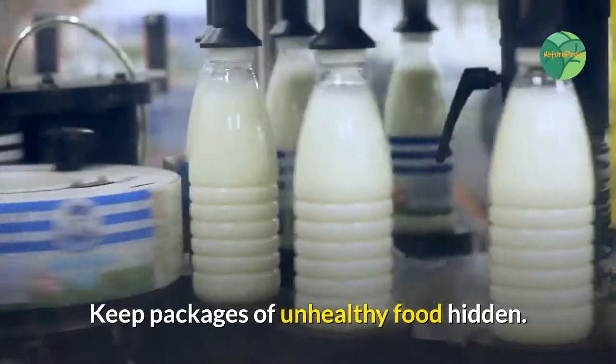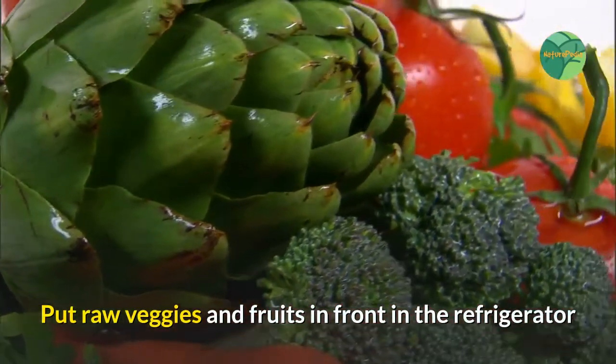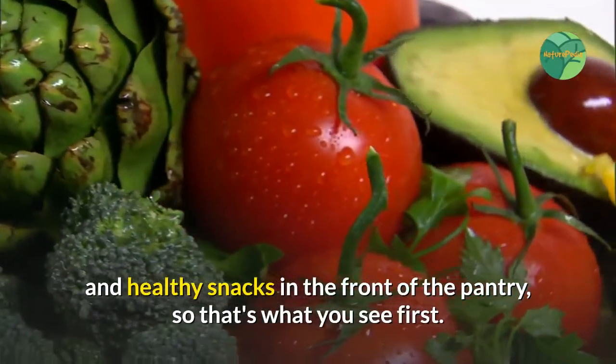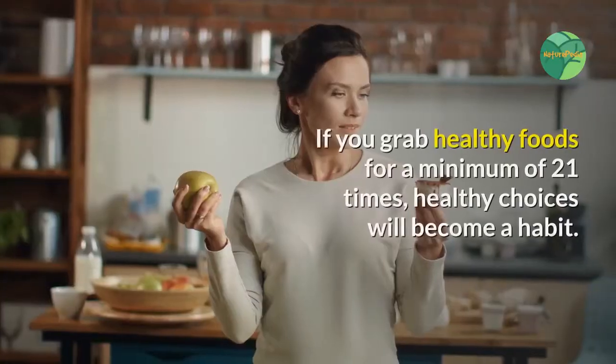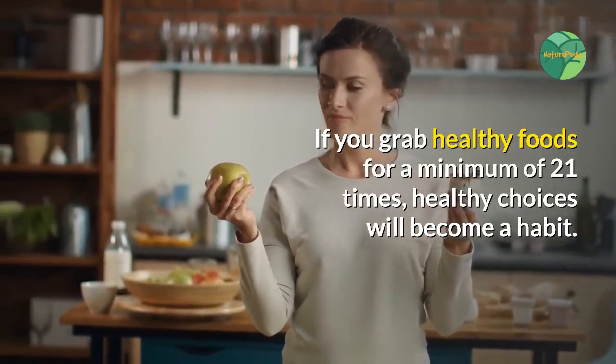4. Eat Healthy. Keep packages of unhealthy food hidden. Put raw veggies and fruits in front in the refrigerator and healthy snacks in the front of the pantry, so that's what you see first. If you grab healthy foods for a minimum of 21 times, healthy choices will become a habit.